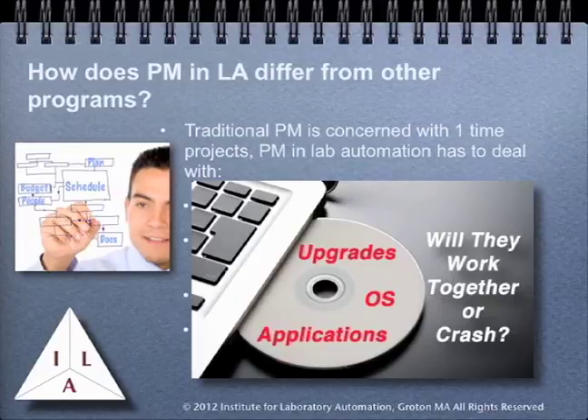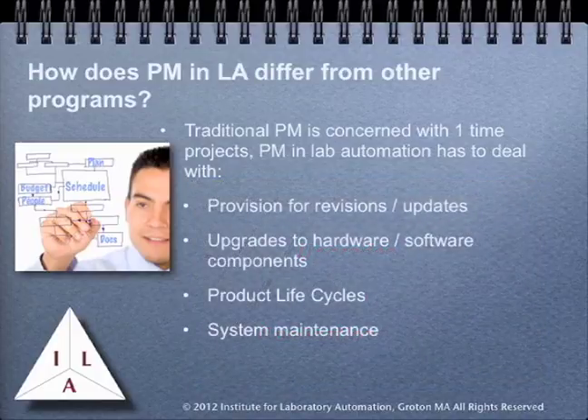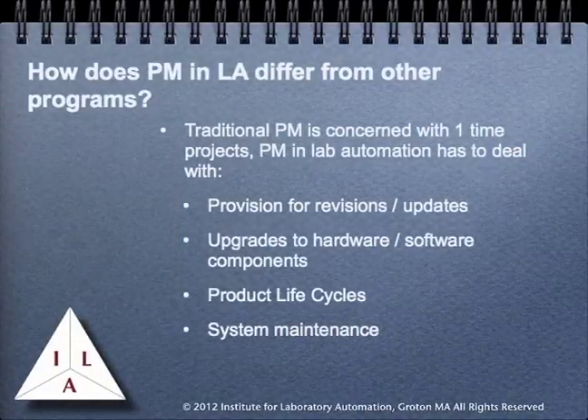Your ability to function in the lab depends upon the application software working, not the operating system. You also have to deal with the fact that in more complex software systems — for example those that work with a database — the operating system, application, and database may all be updated at different points. Another consideration is product life cycles. Vendors will discontinue products, create new families of products, and your projects will have to deal with those changes.